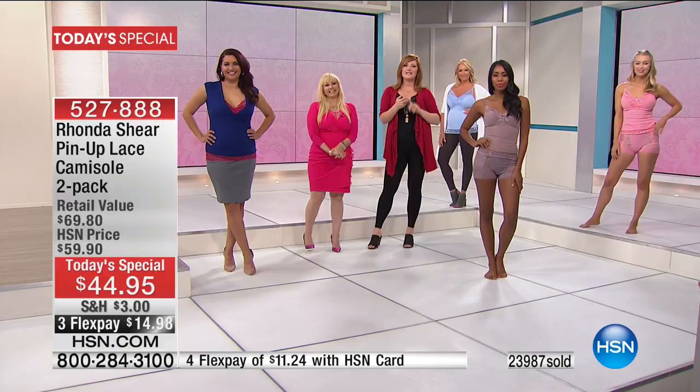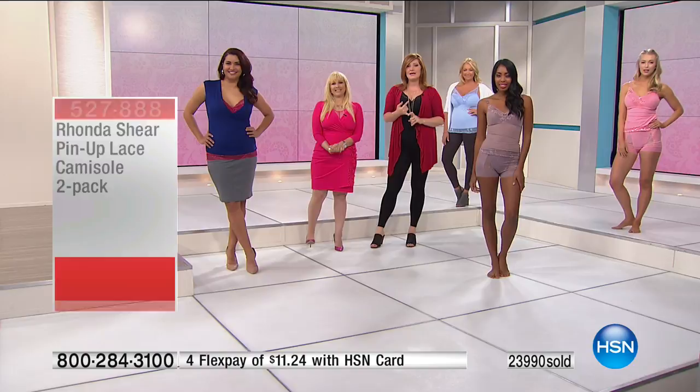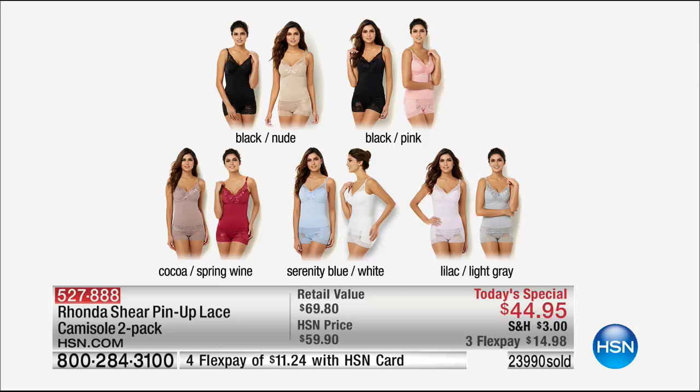Here's what's happening — the Today's Special. Here are the colors: black nude, black pink, cocoa spring wine, serenity blue with white, and then lilac light gray. Well over 24,000 already spoken for. We have three flexible payments of $14.98 to get these home. We're going to move right into the panties. One thing I forgot to mention with the camisole — it's hand washed, dry flat. Rhonda says she puts it on delicate in a little laundry bag to protect it so nothing will snag. Take the pads out first — she doesn't like the pads to go through any drying.